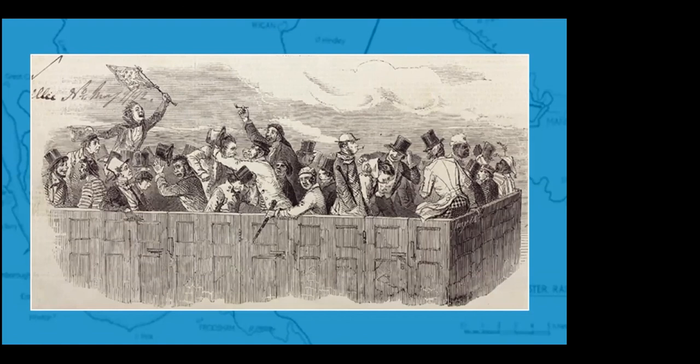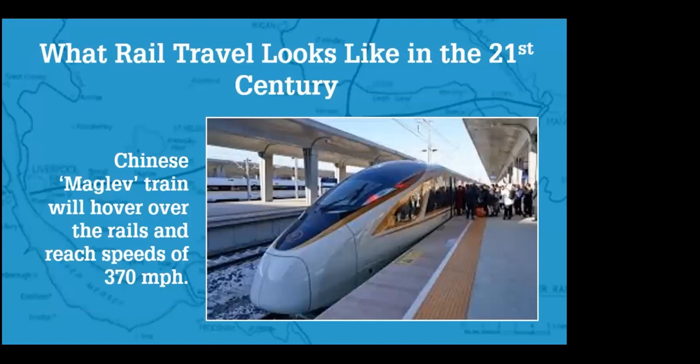So railways changed people's lives forever in Victorian Britain, and soon other countries began to build their own railways — new railways were built in France, Germany, Russia, America, India, all over the world. But the railway that led the way was the Liverpool to Manchester Railway of 1830. And of course rail travel is still really important today. Trains are getting better and faster all the time. Look at this new train being developed in China — it looks very different from Stephenson's Rocket and can reach speeds of 370 miles an hour. The Liverpool to Manchester Railway and the Rainhill Trials really did help to change the world, and it all happened in the area that we live in now.